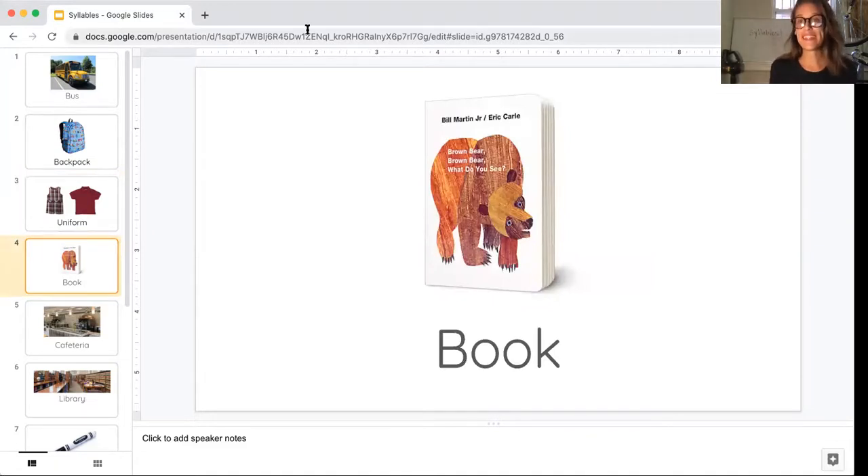All right, here we see a book. Say it with me. Book. How many beats? Just one. Book and bus both just have one beat.